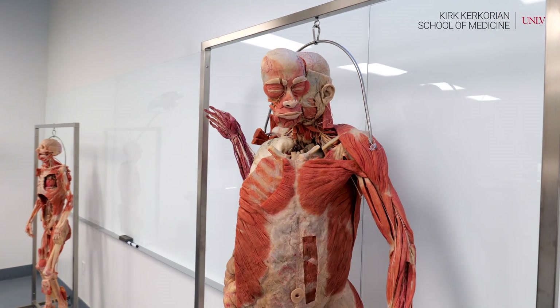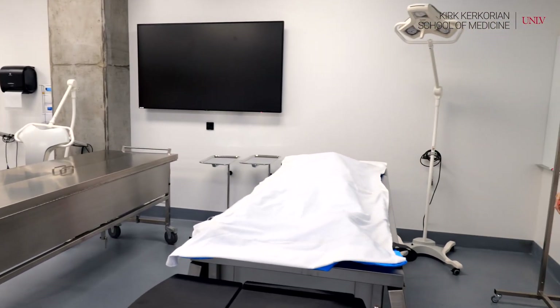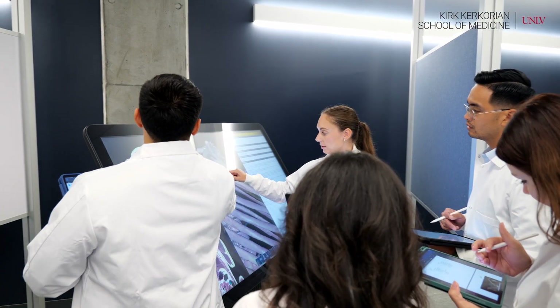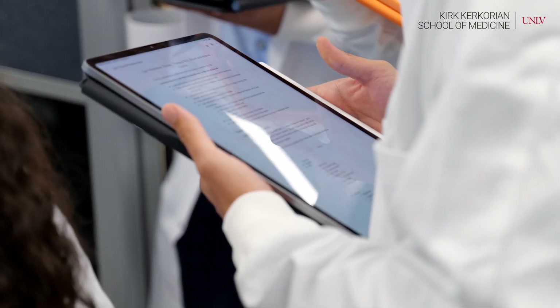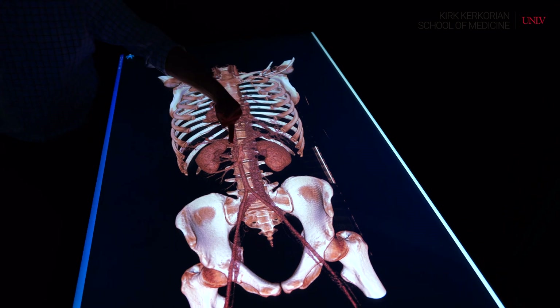The plastinated specimens are primarily used for looking, observing, and learning from. The actual donor cadavers are going to be used for actual dissections. Students come in and practice doing dissections to make structures visible for the first-year students to learn from, and eventually we will be able to perform certain procedures on them before we return the bodies.